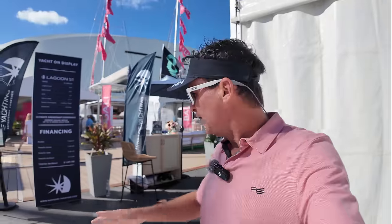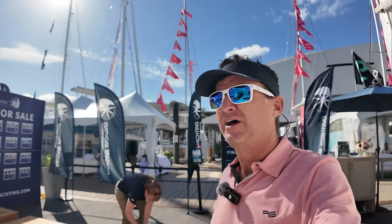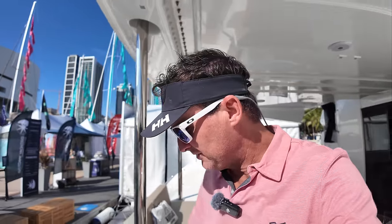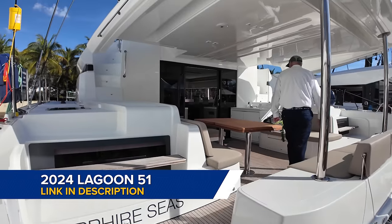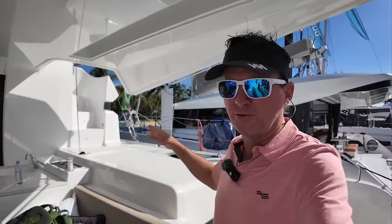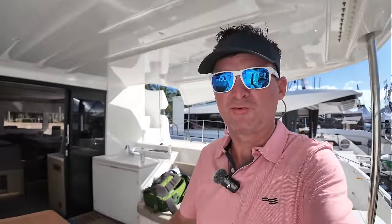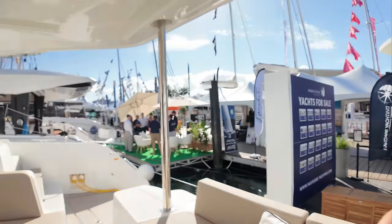I started off at the Navigar booth today to talk to a few folks. They have a brand new Lagoon 51 here on the dock, and I'm going to give you a quick walkthrough so you can see what it's like. This one's set up with a lift on the back and a nice open cockpit. I really like that you can go up to the fly bridge from either the port or starboard side — makes it easier and quicker when things are needed. Then I'll take you inside into the salon.